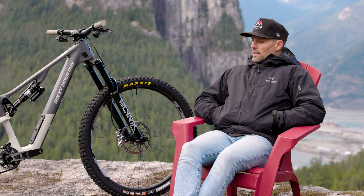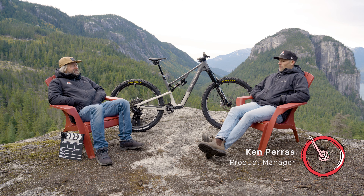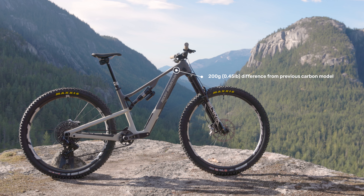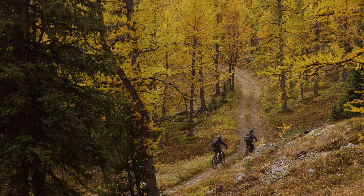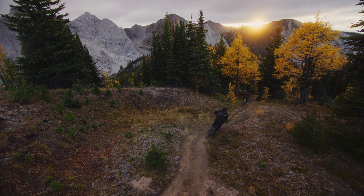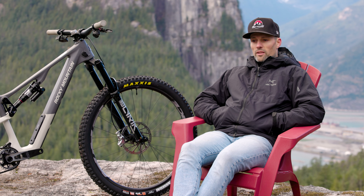Ideal ride on the Instinct: hard effort pedaling up. One and a half hour ride where you smash up and then smash down. It's super lightweight, so if you inadvertently end up on a five or six hour ride — 3000 meters of climbing, 50-plus K — you know, that one hour post-work ride.